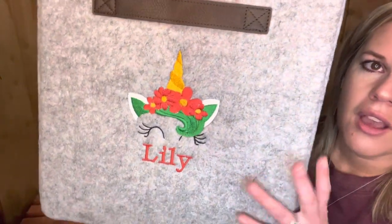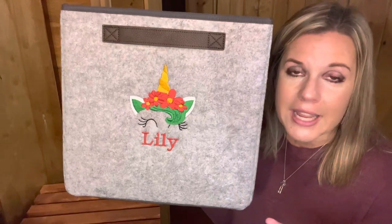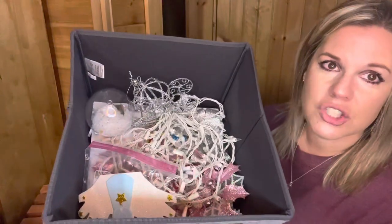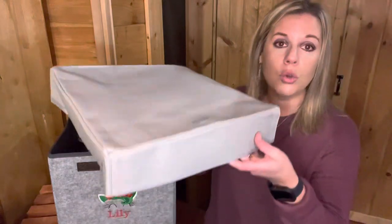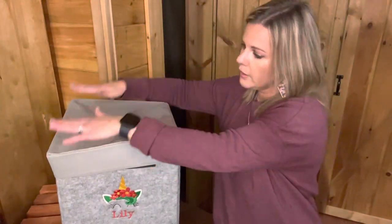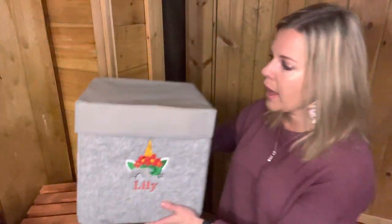I did the unicorn personalization we have and just did red and green, so it makes it look Christmas-themed, and then I put her name on there. She's got a lot of room to grow in here. I love my daughter's Christmas tree in her room — it is so pretty. The Your Way cube lid fits perfectly on top, and then I can store all of their things all together. That's the Your Way cube.